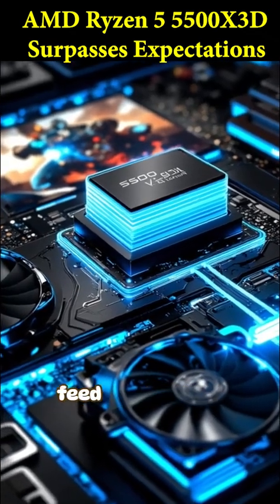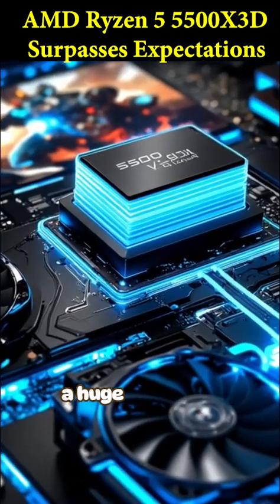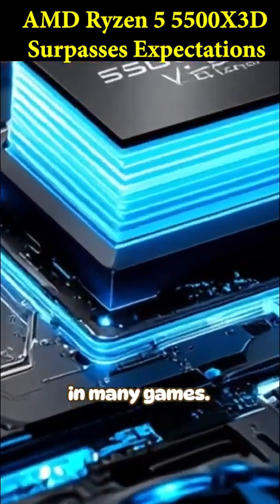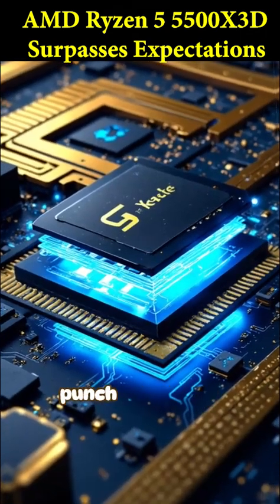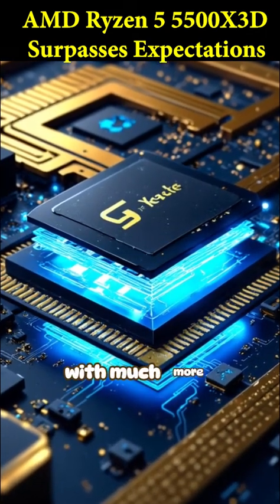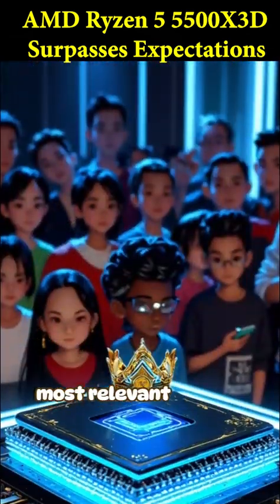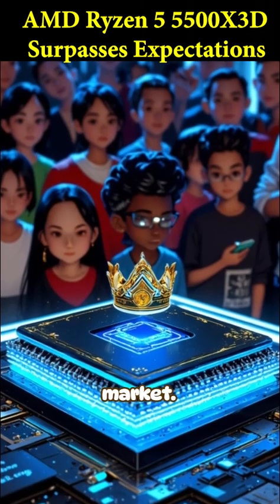It helps the CPU feed data to your graphics card way faster, which can give you a huge FPS boost in many games. This little chip could potentially punch way above its weight class, maybe even competing with much more expensive CPUs in gaming scenarios. It could be the fastest, most relevant budget gaming CPU on the market.